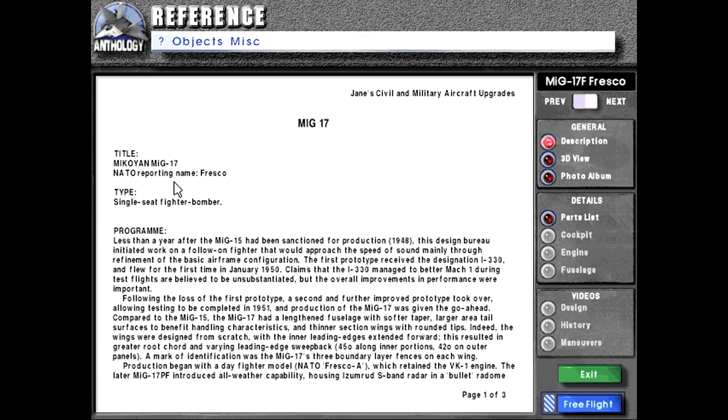Title: Mikoyan MiG-17. NATO reporting name: Fresco. Type: single-seat fighter-bomber.